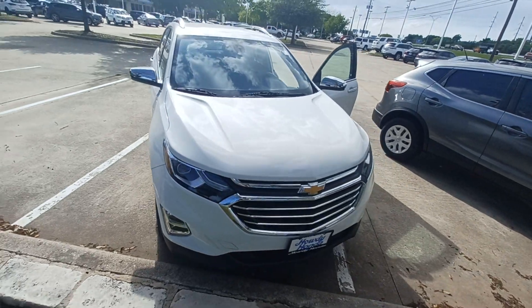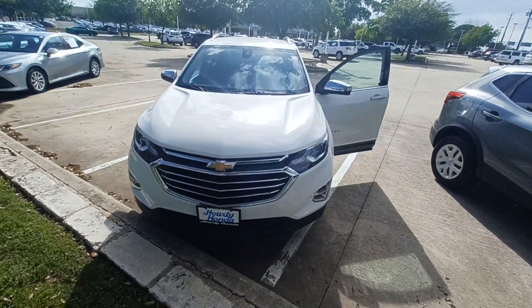And that's my 2018 Chevy Equinox, and I'm Jason down here at Howdy Honda.